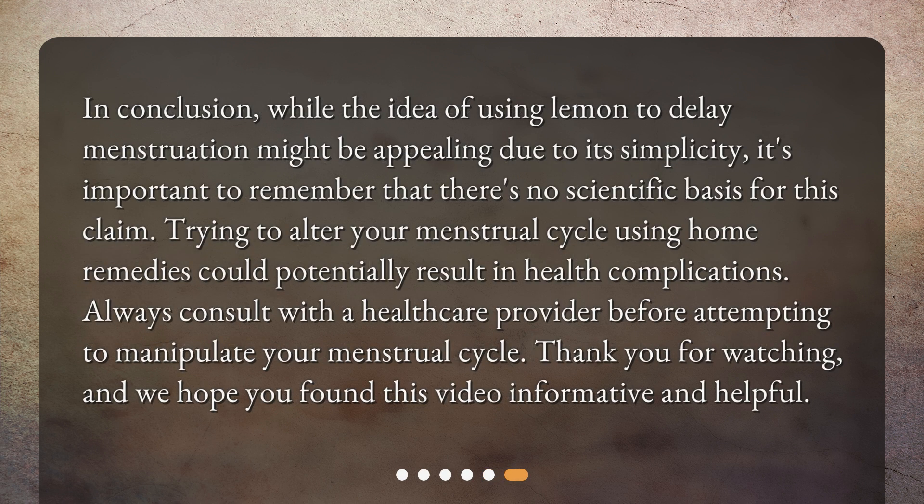In conclusion, while the idea of using lemon to delay menstruation might be appealing due to its simplicity, it's important to remember that there's no scientific basis for this claim. Trying to alter your menstrual cycle using home remedies could potentially result in health complications. Always consult with a healthcare provider before attempting to manipulate your menstrual cycle. Thank you for watching, and we hope you found this video informative and helpful.